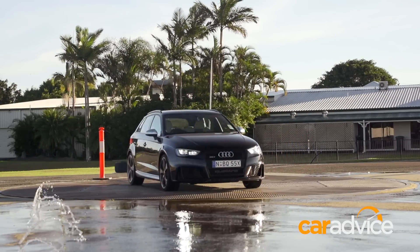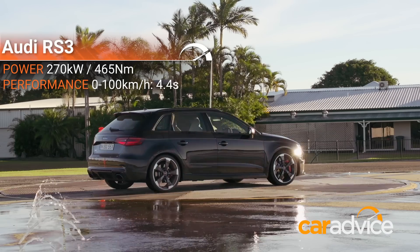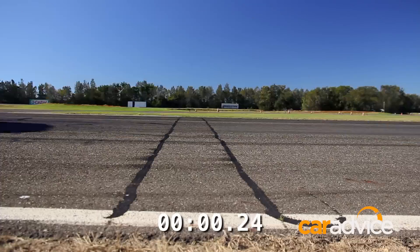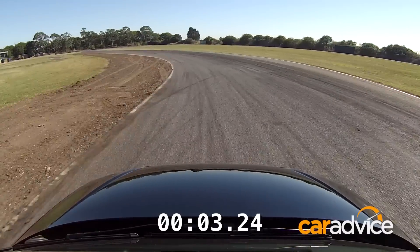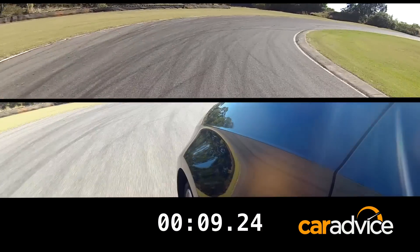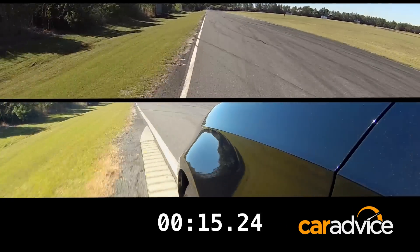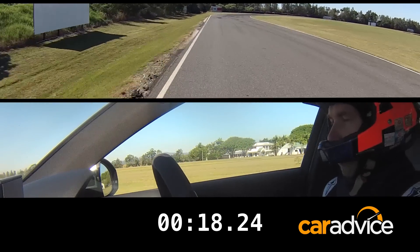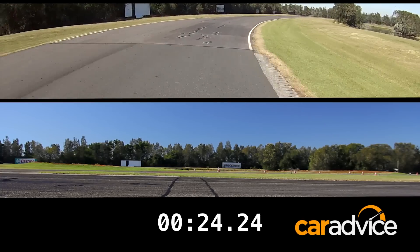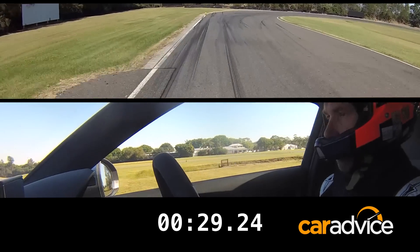The next cab off the rank is the highly anticipated Audi RS3. At just under $79,000, it's more expensive than the A45, but it comes jam-packed with a fire-breathing turbocharged five-cylinder engine that pushes out 270 kilowatts of power and 465 newton-metres of torque. When strapped to the V-Box, we managed a standstill to 100 km/h run of just 4.4 seconds, making it just a tiny bit slower than the A45. Without the locking front differential, the RS3 relies on Audi's famous quattro all-wheel drive system to get that torque to the ground. It needs to better the A45 to earn respect in this company.